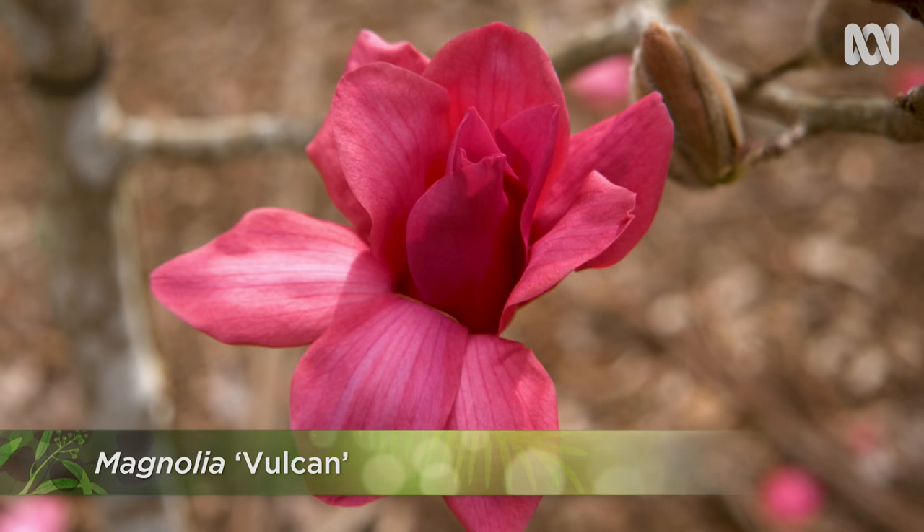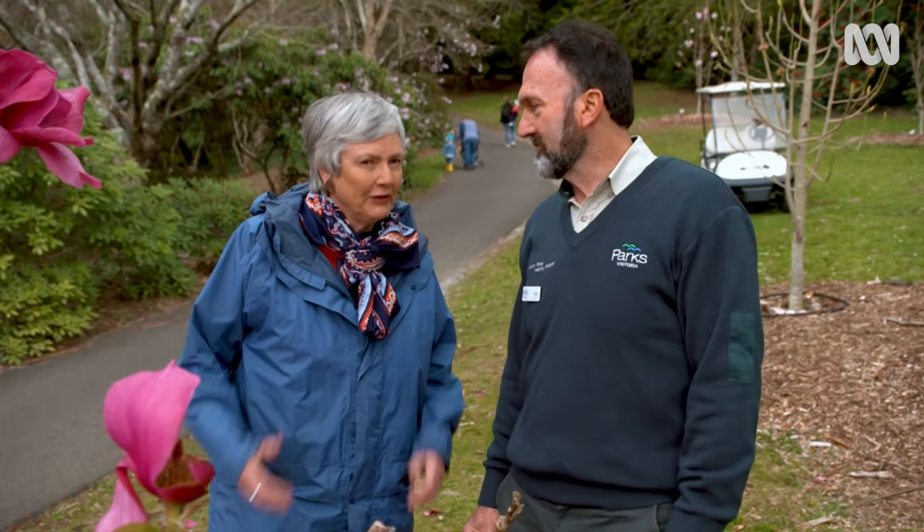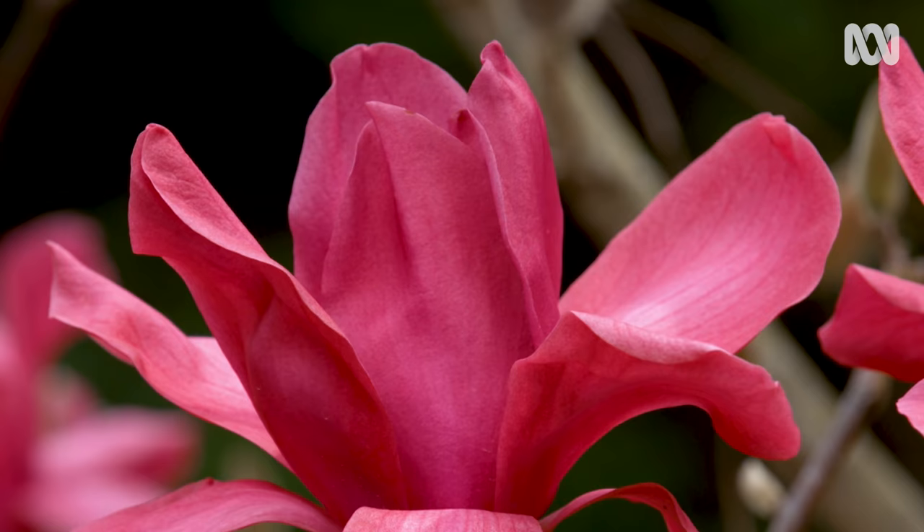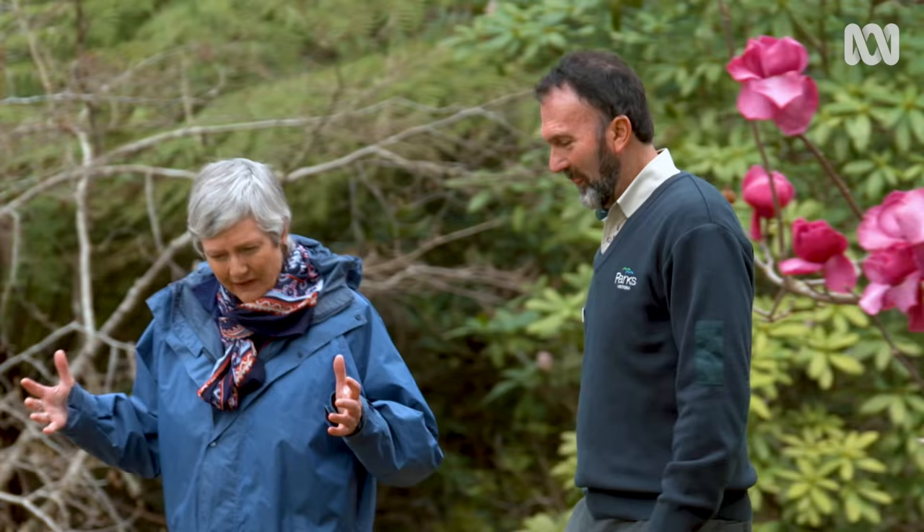There's one over there that is a similar colour — that's Vulcan. Vulcan is probably an early cultivar and it started interest back in people buying magnolias. People all knew about the early ones, but the colours of the new varieties made the difference — it really reinvigorated people's interest in magnolias. And Vulcan was bred in New Zealand. All of the newer ones are New Zealand cultivars.